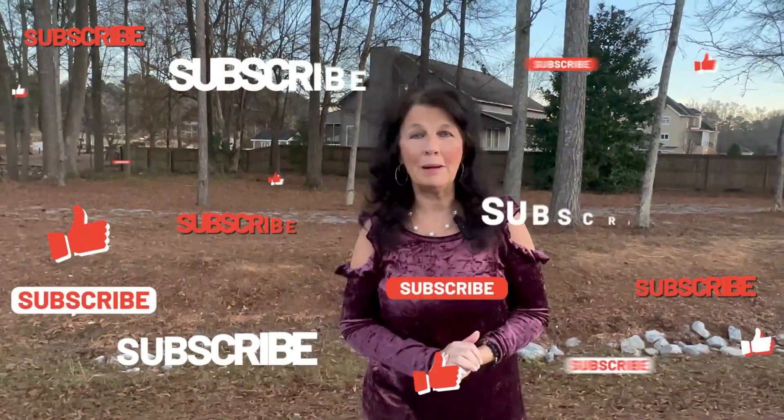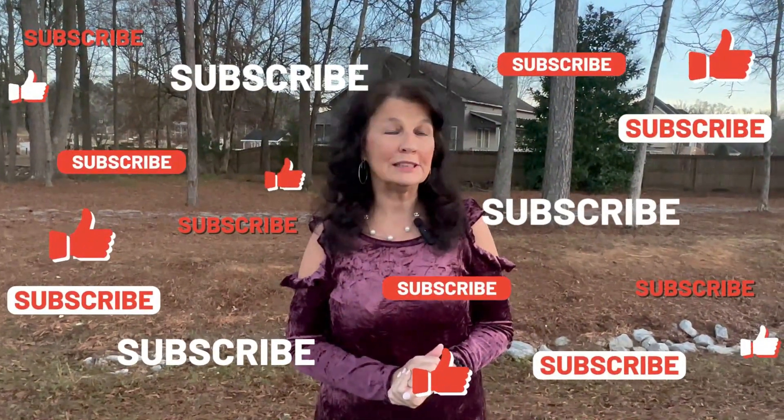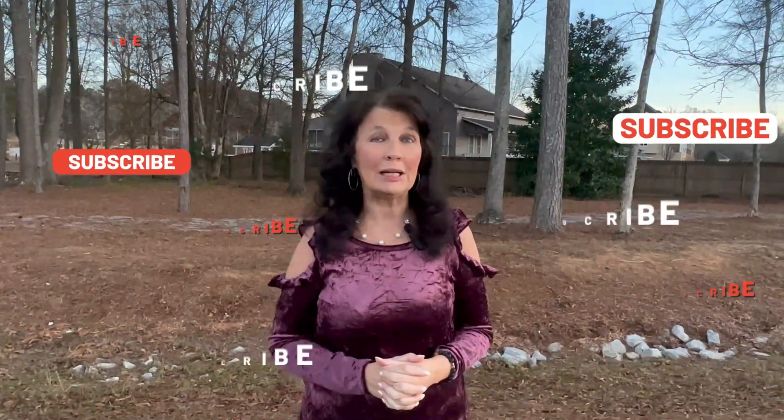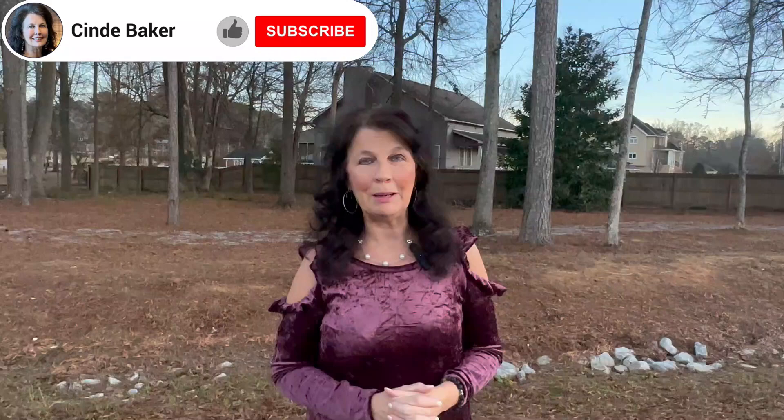Hey everyone, I'm Realtor Cindy Baker. Welcome back to my channel. If you're trying to find the perfect place to live and you want to learn more about the lake life or living close to the lake anywhere from Guntersville all the way over to Southside and surrounding areas, you're definitely at the right place.